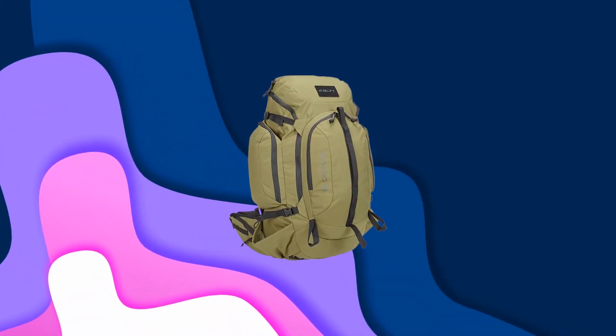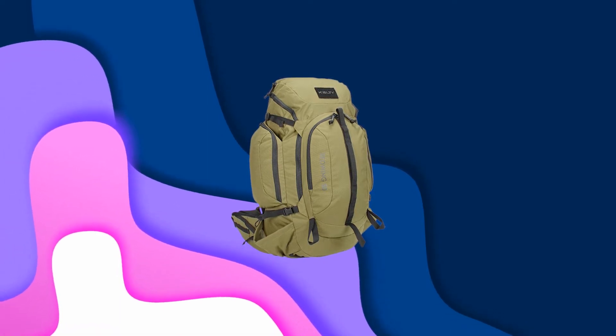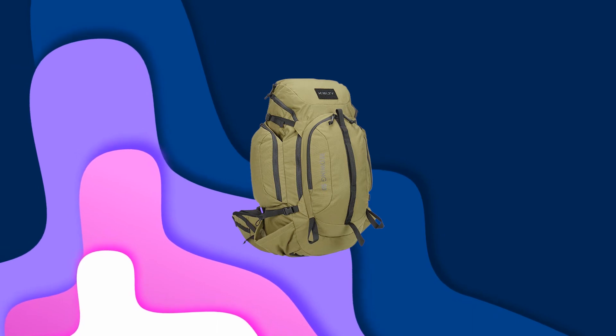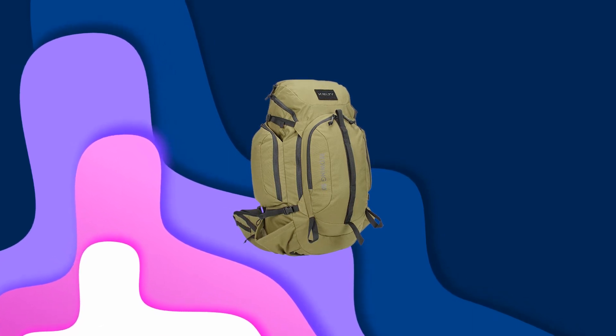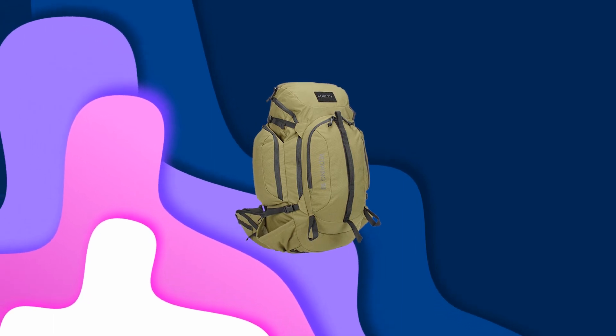If you aren't familiar with the Kelty brand yet, they make very high quality gear, and the Red Wing Tactical is no exception. The size is perfect for a day pack or a 72-hour bag. If you feel that you need more storage space, the Red Wing is also available in a 50-liter version.